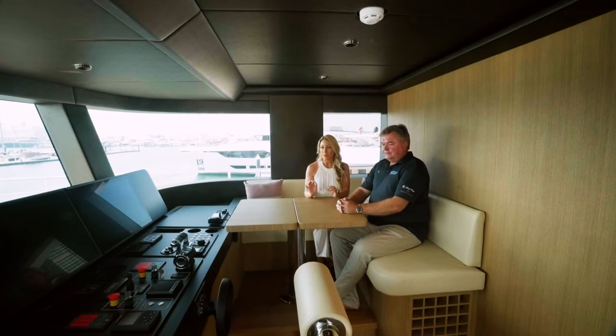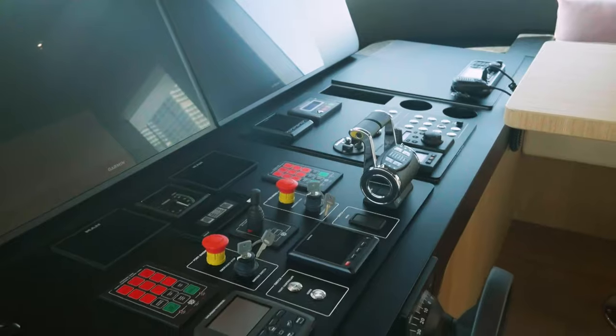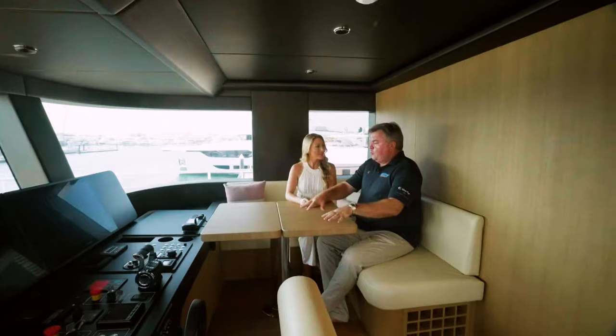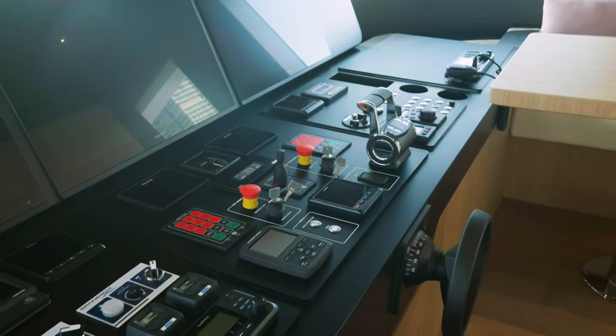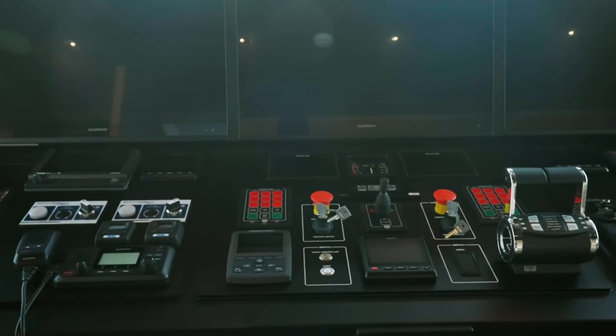Tell me about the specs and performance of this yacht. Well, it's up to 22 knots with MAN engines. It's got an SCR exhaust scrubbing system, which is a new thing. Incorporated is a lot of technology for using waste heat to heat water, which means you're saving fuel and burning less CO2. And it all looks good too.